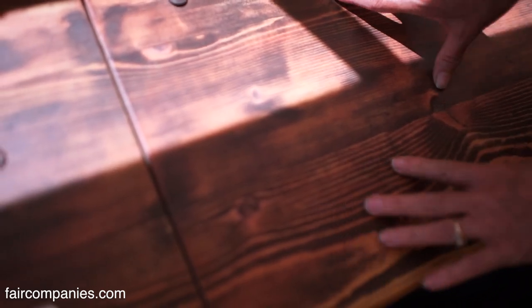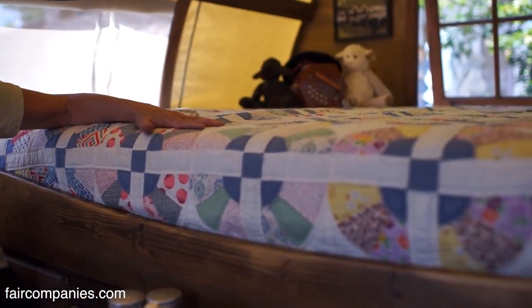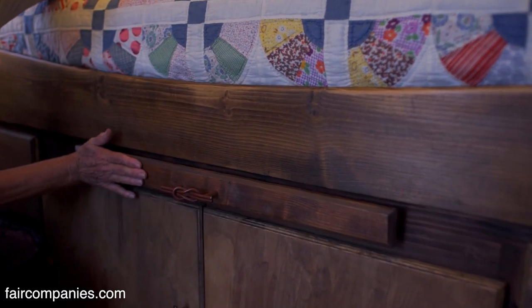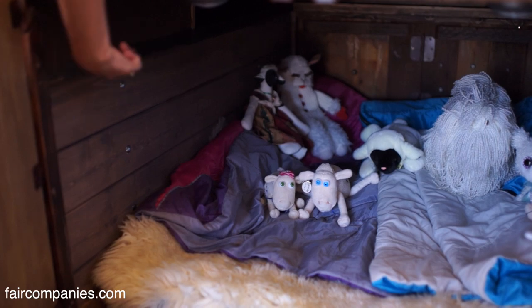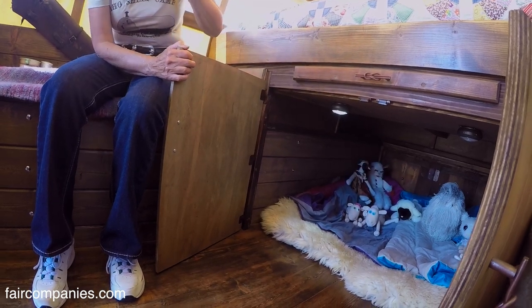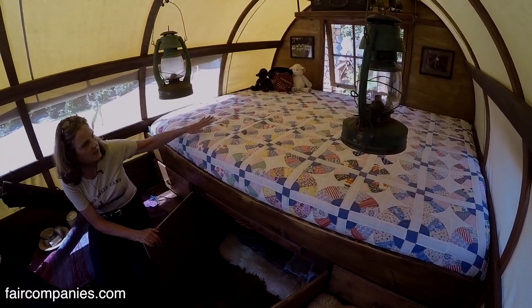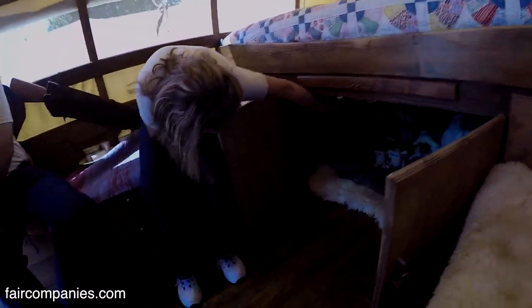All of our wagons are different. We put in high-end mattresses — this is a memory foam mattress. With our own wagon, because of the grandkids, we made it so kids can go underneath the bed. Little kids love it under there, and they do sleep down there. We're actually building a wagon right now for a client with two little kids — the adults sleep up top and the kids sleep down under the bed.